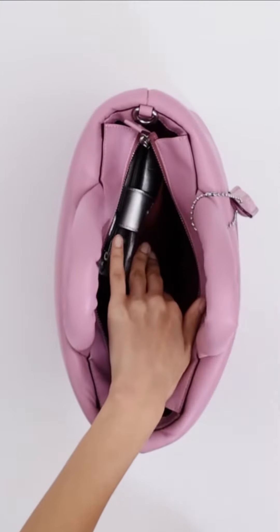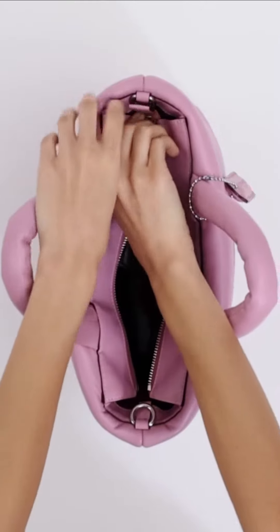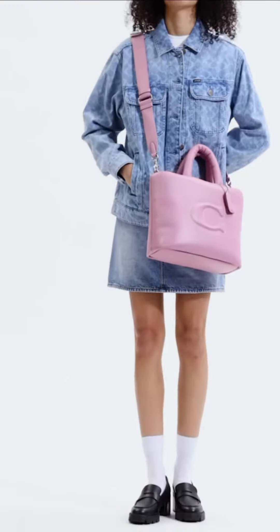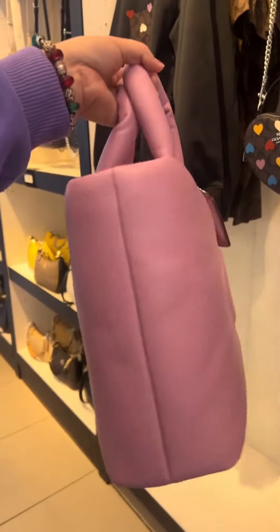Here are some of the pros of the Coach Pillow Tote: stylish and well-made; spacious and roomy; lightweight and comfortable to carry; available in a variety of colors; and it makes a great gift.